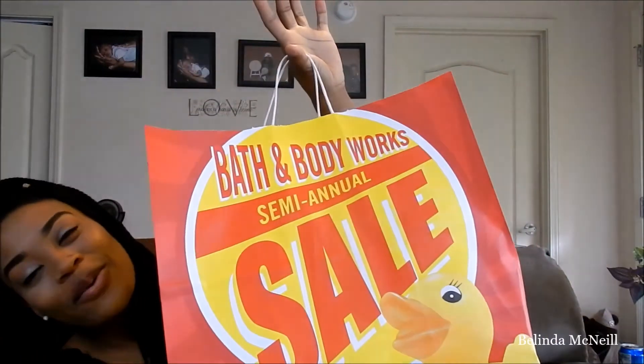Hey guys, welcome back to my channel! Today's video is what I got from the Bath and Body Works semi-annual sale. I am super excited to show you the items I bought because I got an email that day — it was the $10 candle sale — and I was just like, oh, I have to go. I've been trying to stay away because my house is already filled with Bath and Body Works. So without further ado, let's get started with the one thing I bought that is not a candle.